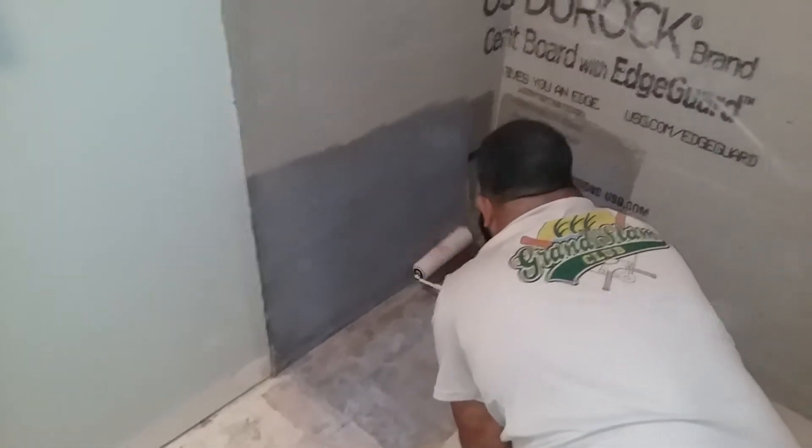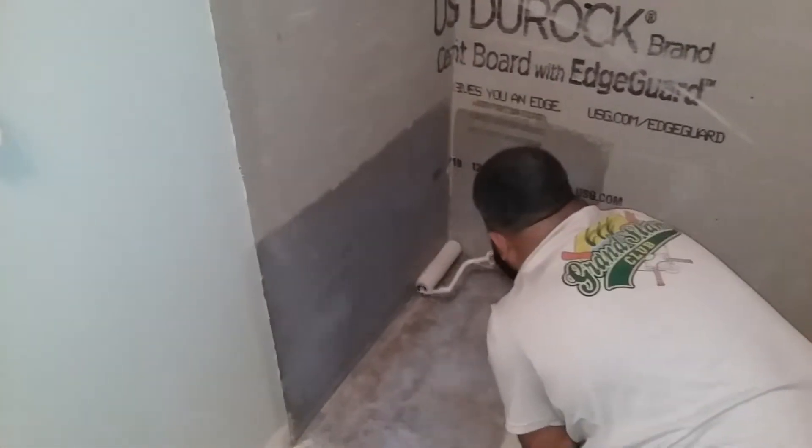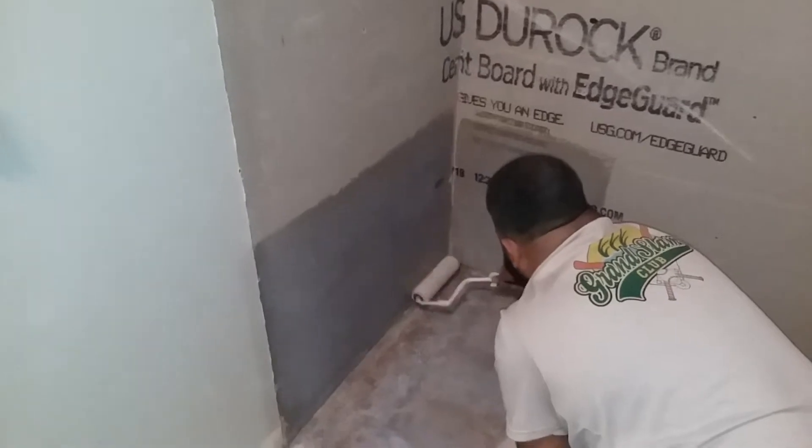The last thing you want to happen is something to not bond. I actually got to go fix a sidewalk I did where something didn't bond — now it looks like I'm going to re-pour the whole thing because we top-coated it.